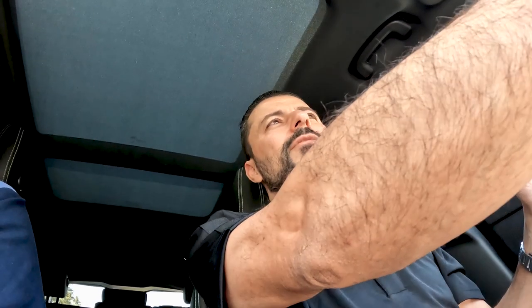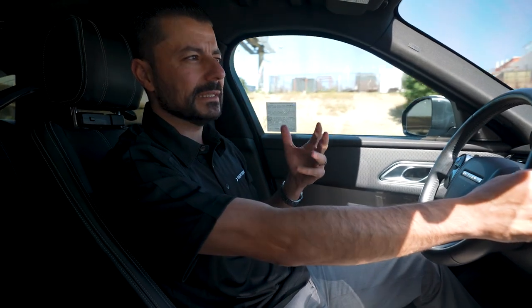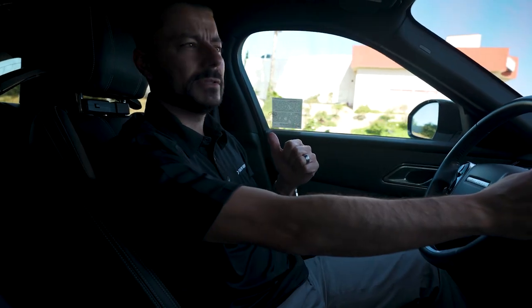The guys over at Avery reached out to us and said they want us to try their new PPF material. We were all for it, so they sent out some material that we're gonna put on this Bronco, test it out and see how everything goes. So let's go check it out.